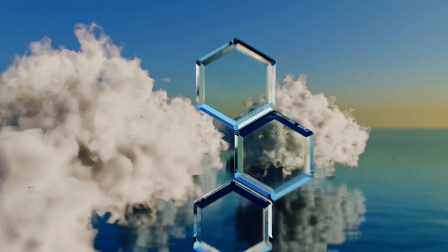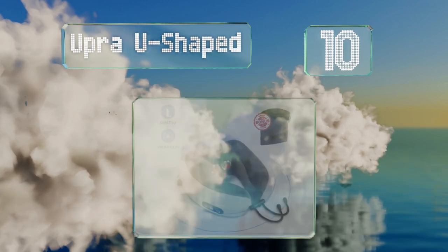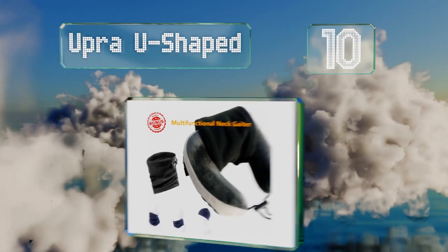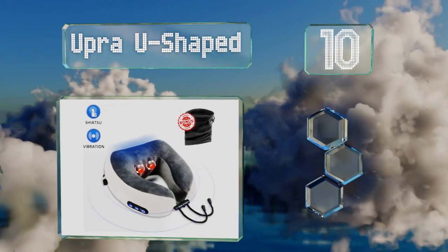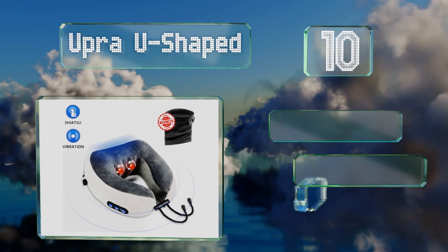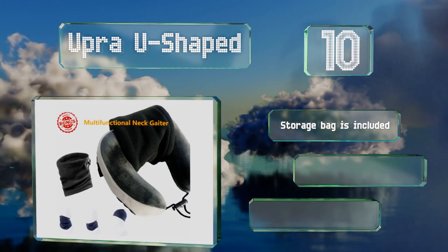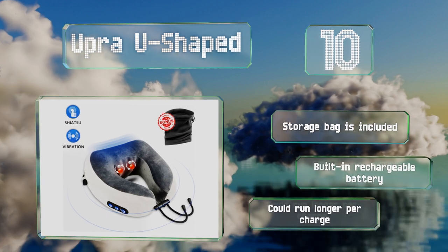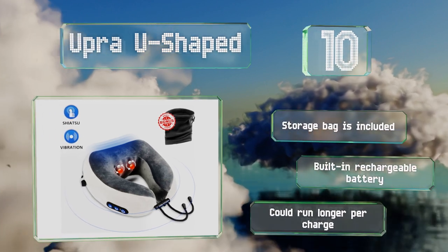Starting off our list at number 10, instead of using a static cushion for your travels, consider the U-Pro U-shaped massager and its rotating cervical vertebrae massagers. It'll make those long plane trips fly by, especially since it cradles the head well with its soft breathable fabric. It comes with a storage bag and a built-in rechargeable battery, though it could run longer per charge.